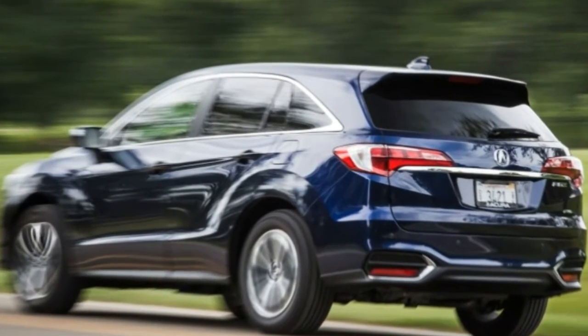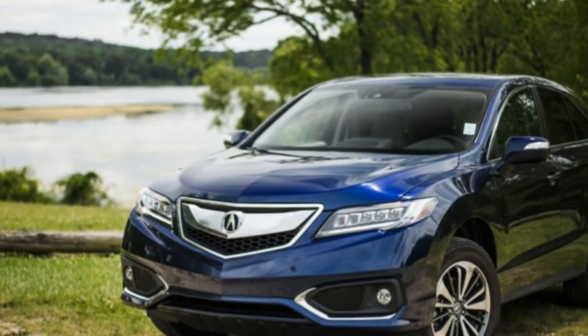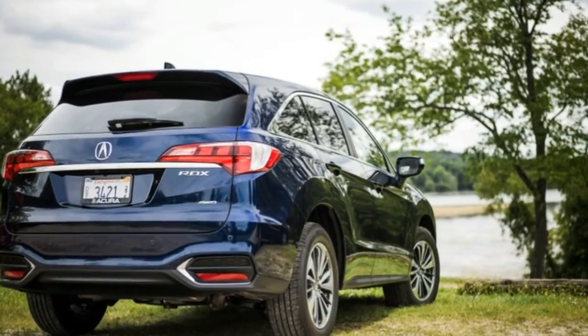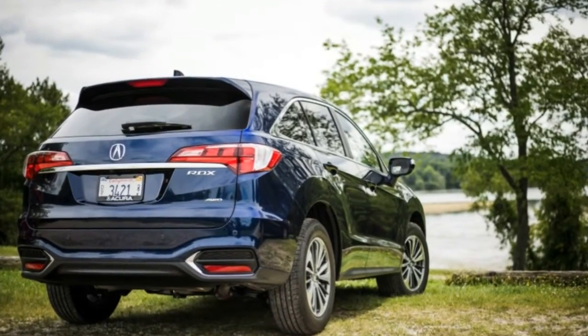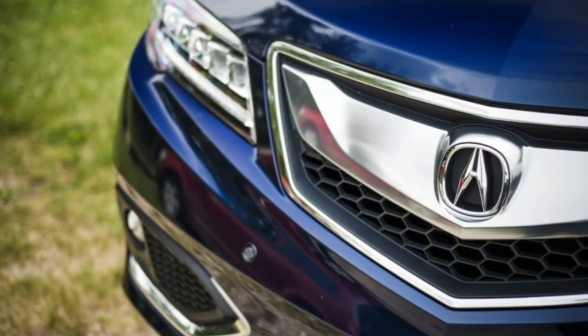After kicking up some dust with its first offering in the compact crossover segment — the slightly unruly but stimulating original RDX — Acura has retreated to the safety of posh interiors, creamy ride quality, quiet operation, lots of tech features, and not too many demands on the driver. That evolution occurred when the RDX went from generation 1 to generation 2 for 2012.